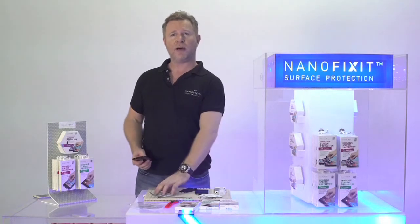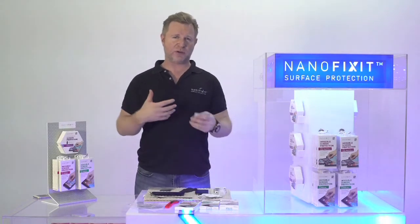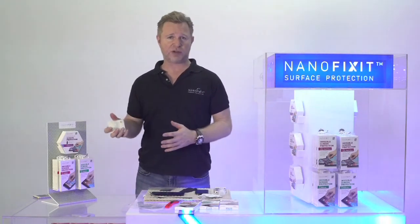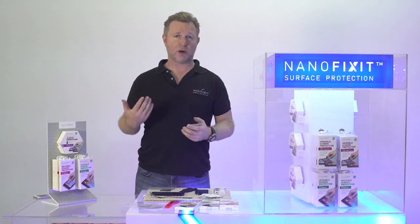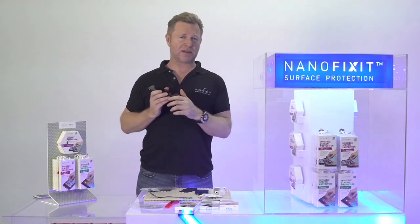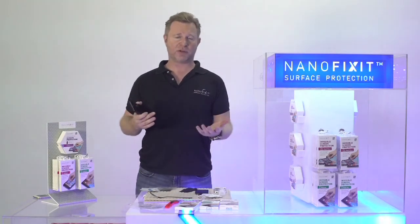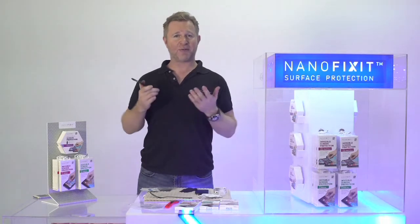Now let's talk about how to sell this product. We've had kiosks placed in malls around the world and we interact with consumers directly, so we know how to sell it — we know the frequently asked questions, the issues and challenges, because it's new technology and people have a lot of questions. There are a couple of questions that are always the same. Number one: how long does it last? When you put NanoFixit on the screen it will last for a minimum of one year. We actually think it will last longer, but we say minimum one year. We recommend applying it every year — that also gives you a chance to present the product again to the customer.